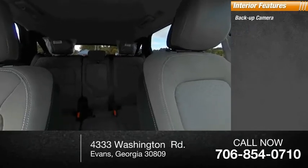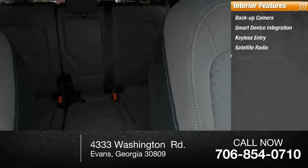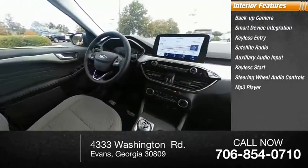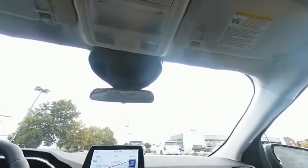Inside you'll find a backup camera, smart device integration, keyless entry, satellite radio, auxiliary audio input, keyless start, steering wheel audio controls, MP3 player, lane departure warning, and cruise control. Your new ride is just a phone call away.